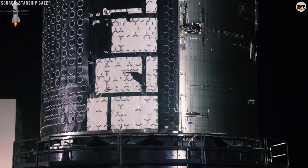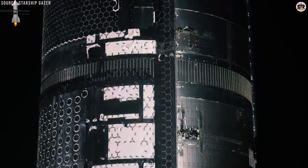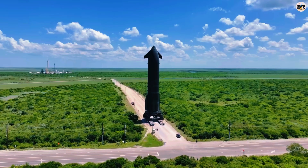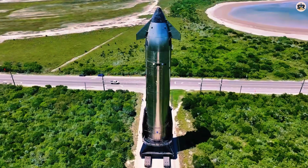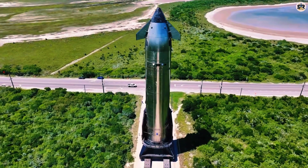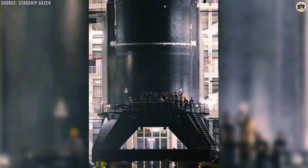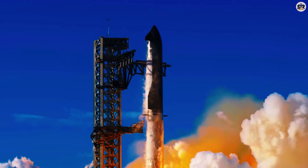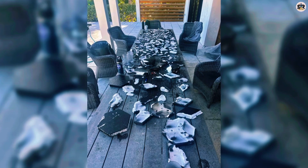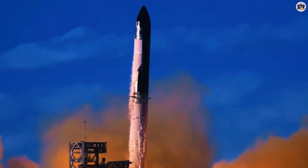But SpaceX didn't stop there. Starting with Starship's fifth test flight, they added something completely new: a backup ablative heat shield underneath the main ceramic tiles, still used on the newer Block 2 version. The concept is brilliantly simple — if any ceramic tiles fall off before reentry, this backup layer will help protect the spacecraft by burning away, carrying heat with it. Unlike the main tiles, which are designed to be reusable, this ablative material is meant to be used only once. Under normal circumstances, it shouldn't activate at all. It's purely a safety net.